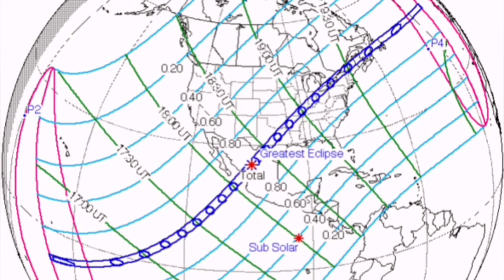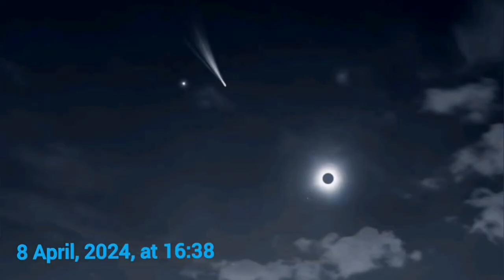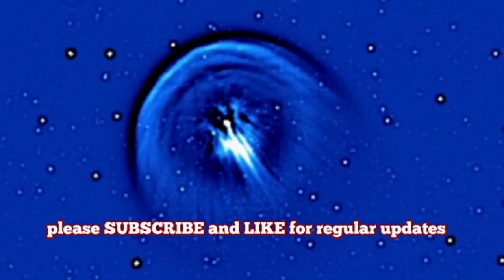It will be visible during a solar eclipse in the Americas. On the 8th of April 2024 you can actually see this. It's an exciting time for both professional and amateur astronomers to see two phenomena — a comet and a solar eclipse — at the same time in the sky.